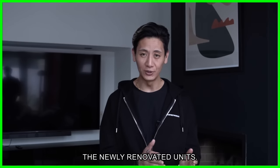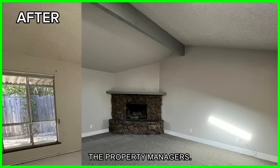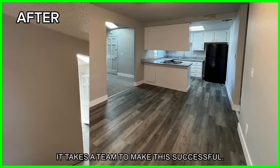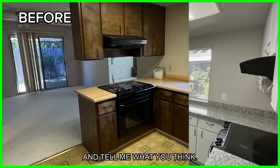I just want to give a shout out to everybody who worked on this property — from the agents to the contractors to property managers. Everybody had a hand in making this a successful project, because it takes a team to make this successful. Thank you guys so much for doing a fantastic job. Check out the before and after and tell me what you think.